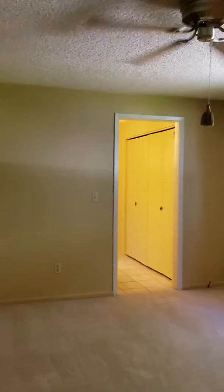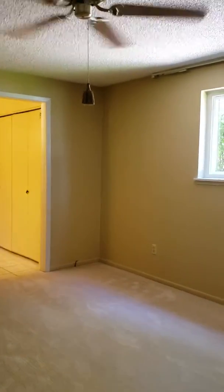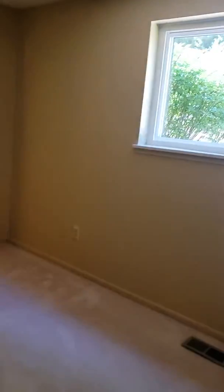And this one is the master bedroom. It has a ceiling fan — it doesn't show a light in here, but it has a good ceiling fan on it.